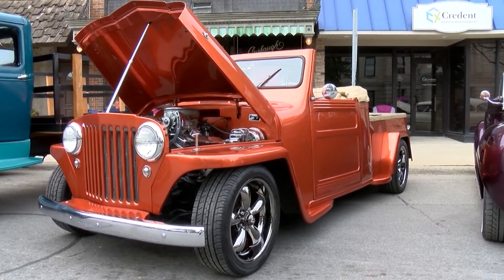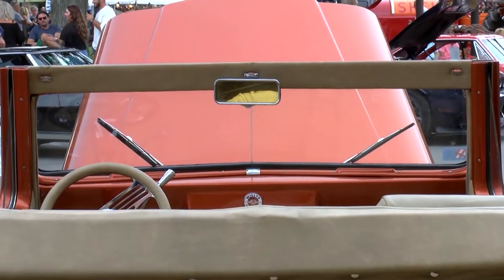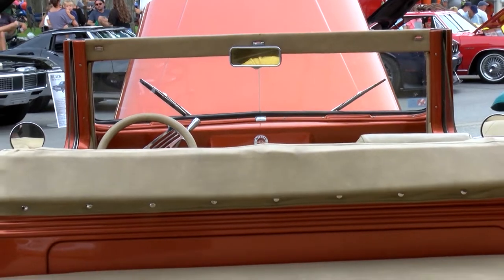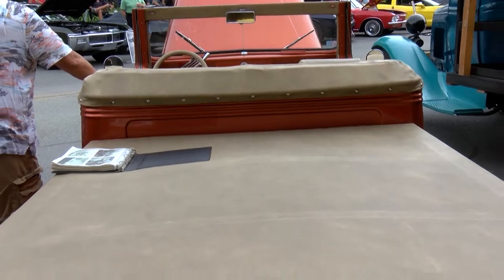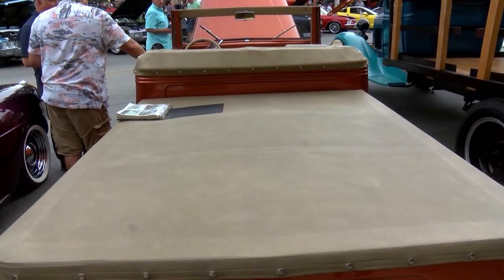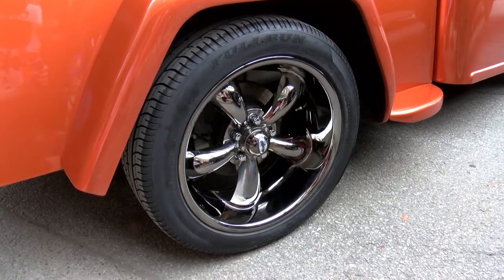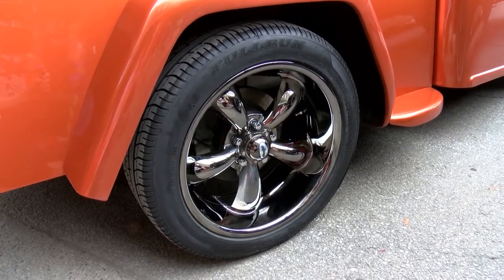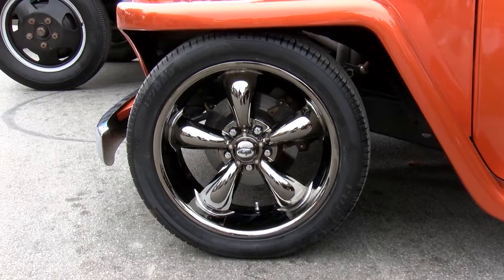It took three and a half years. I'm a Jeep guy, so I have another '48 3A at home in my garage that was mine in high school. I love the '48s, and I particularly like this truck. It's a wonderful driving car. 350 small block with a 700 R4 transmission. It is a beautiful car to drive. It has disc brakes all around — you never have to worry about this thing, you can always stop it.